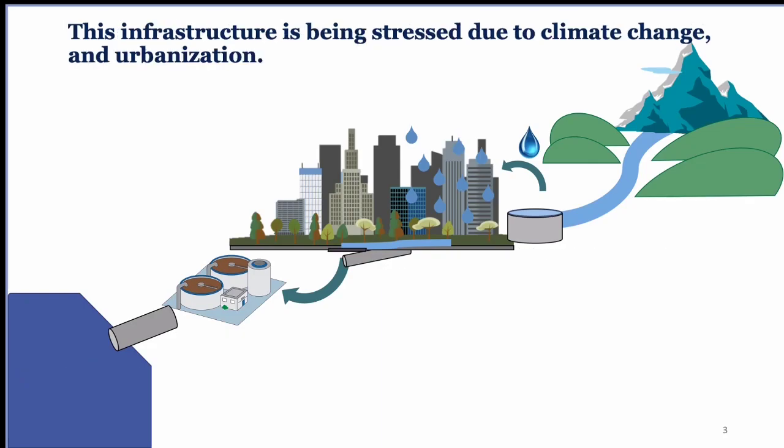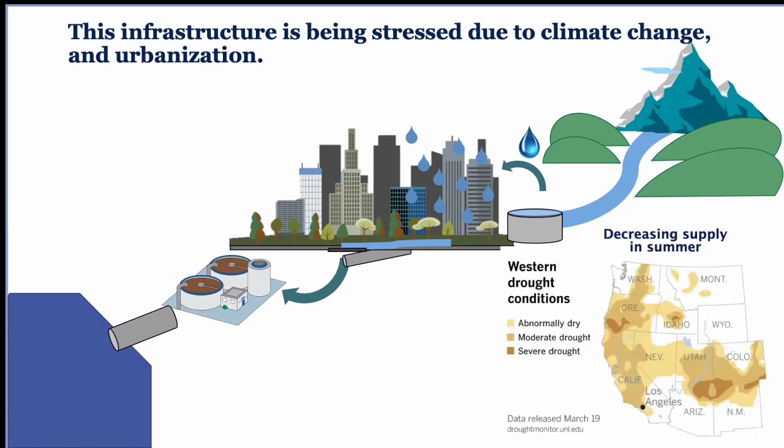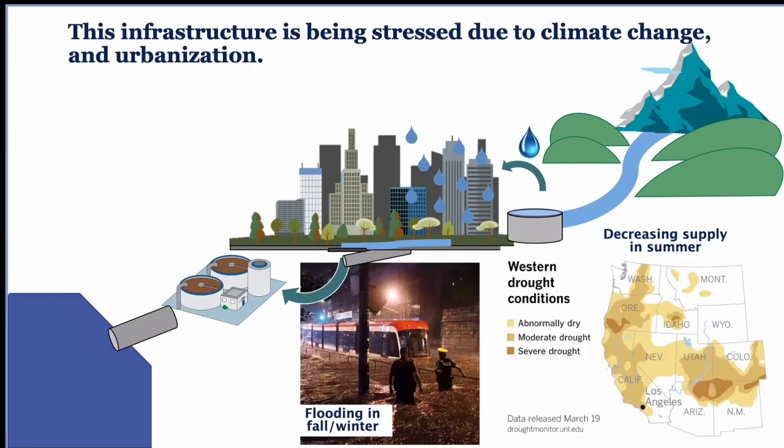Unfortunately, in the 21st century, these water systems are being stressed by multiple stressors, including climate change and urbanization, resulting in increasing water stress. Many parts of the US and world are seeing increasing incidence of drought as the climate changes. We're also seeing increasing incidences of intense precipitation resulting in flooding — this is actually a picture taken in Toronto a couple of years ago. This means we end up short on drinking water in summer, and runoff from cities during flooding events can harm ecosystems.